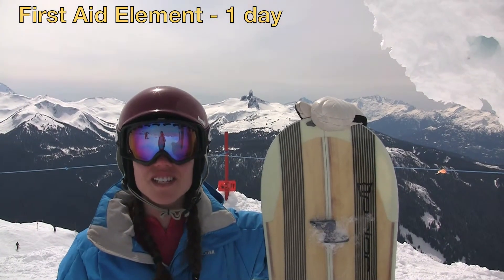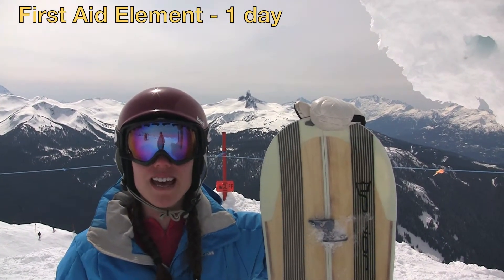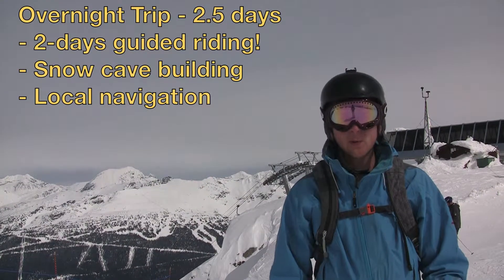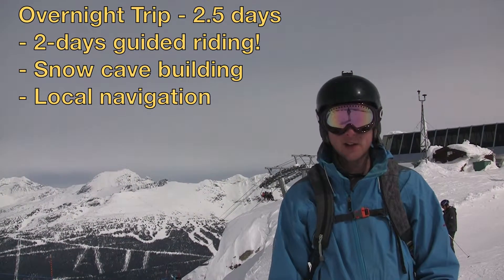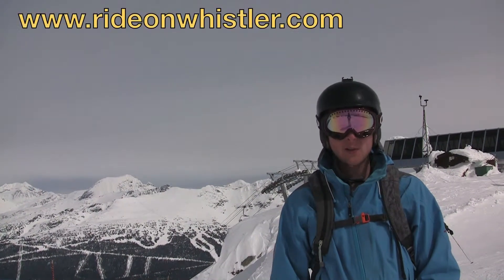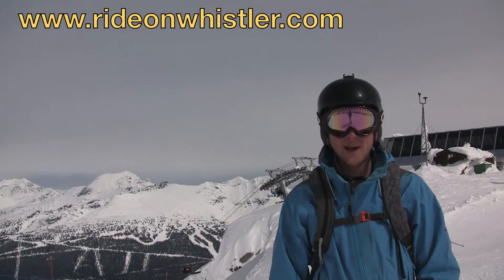The first aid element teaches you the basic skills you need to know for any adventure activity. To finish the course off, we'll head into the backcountry for a two day trip, including a night camping out in the wilderness in snow caves we'll dig ourselves. Then we'll head back to a resort for some well earned après.